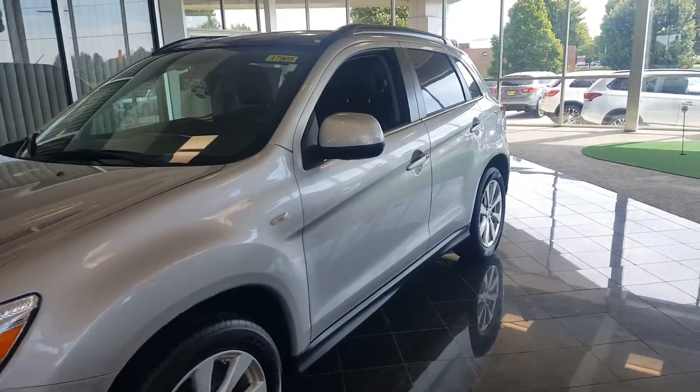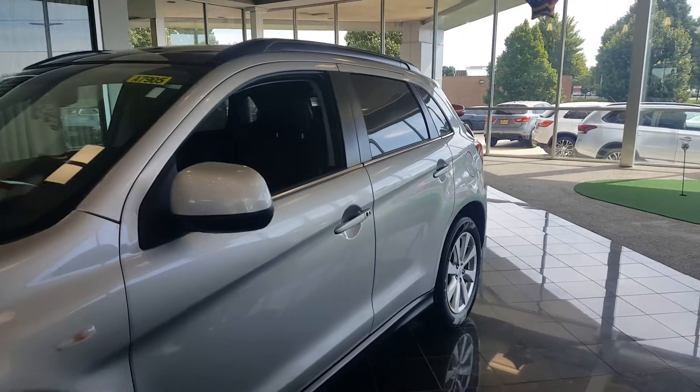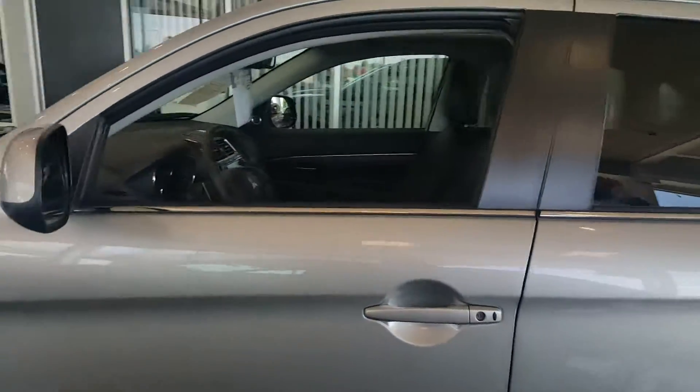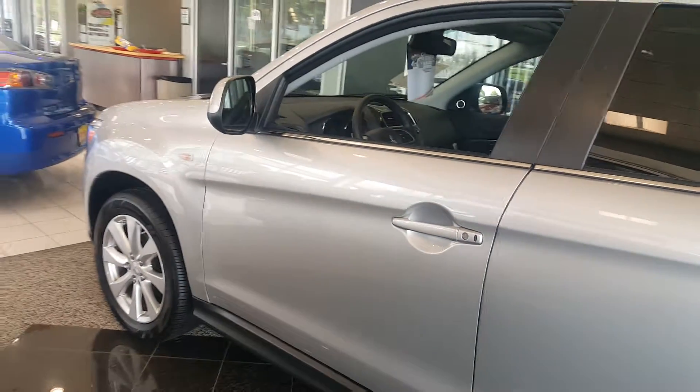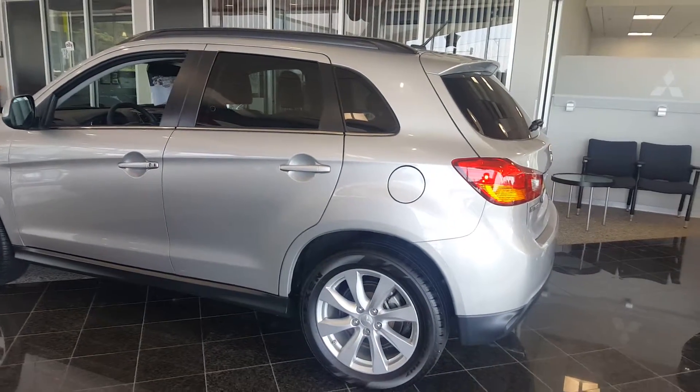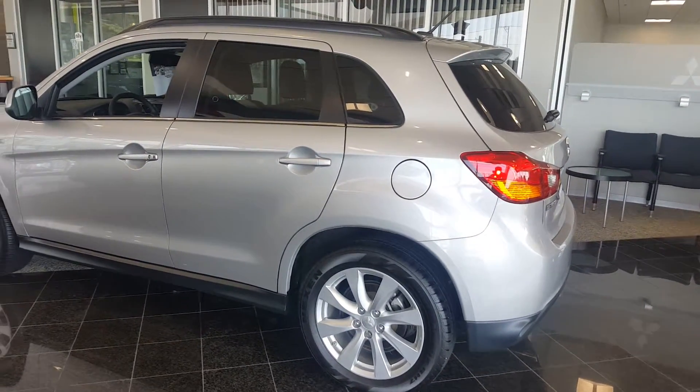Hello again Mike, this is George here with Max Mattson Royal Mitsubishi. Just wanted to give you a quick idea of the new 2015 Mitsubishi Outlander Sport. This is the SE with the touring package. MSRP on this vehicle is $30,495.